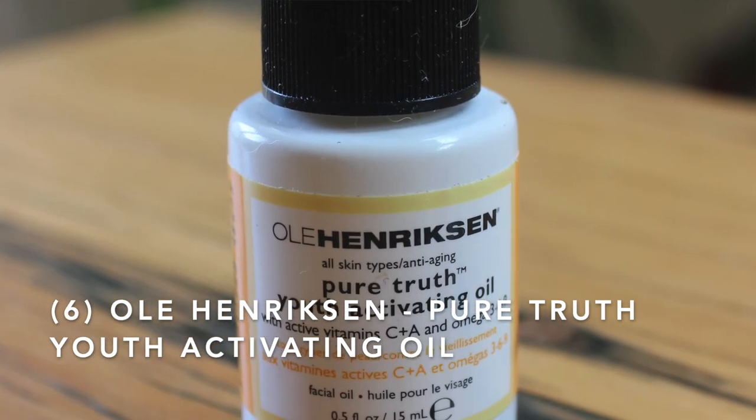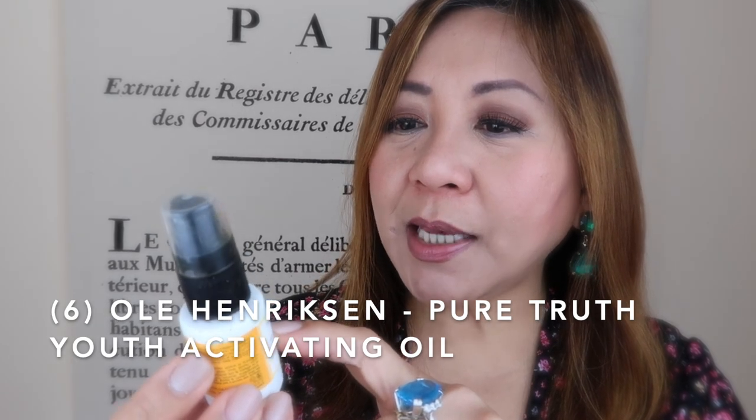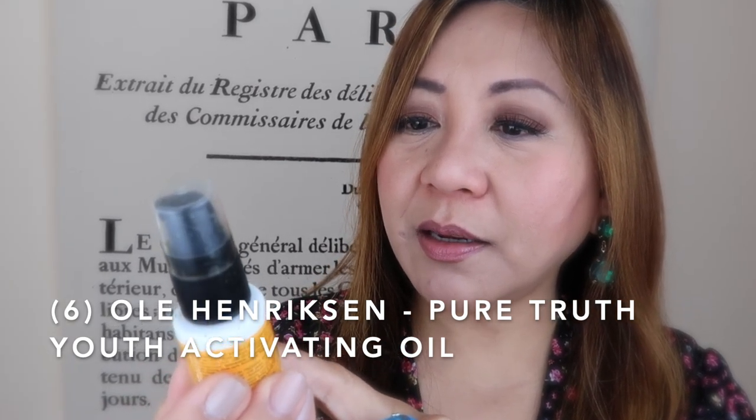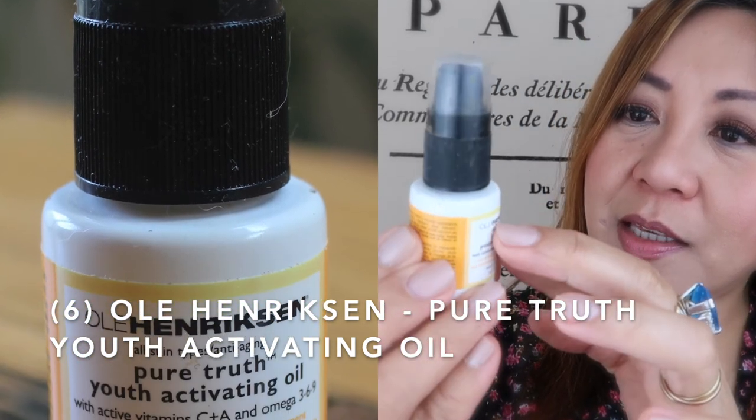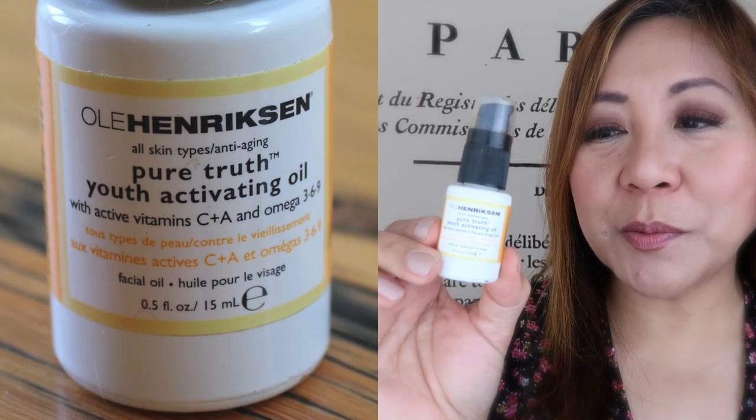The last brand is from Ole Henriksen and it's the Pure Truth Youth Activating Oil with active vitamin C, plus A and omega-3, 6, and 9. This is 15ml. A lot of YouTubers love this brand, but I find it overpriced — that's why it's last on my list. I didn't buy it alone; it was part of a set. It was good, but I will not repurchase. There are better facial oils out there that don't cost as much.